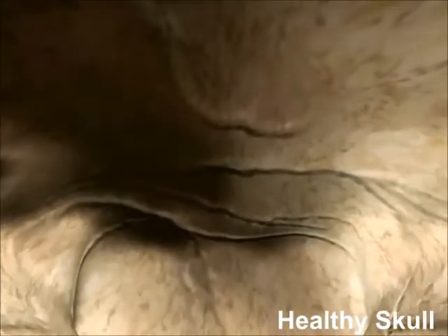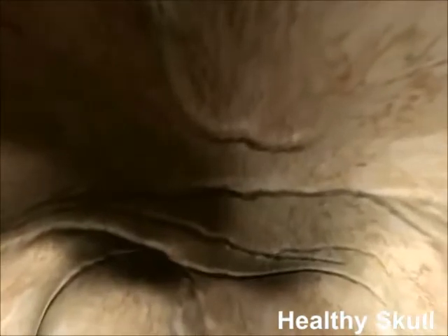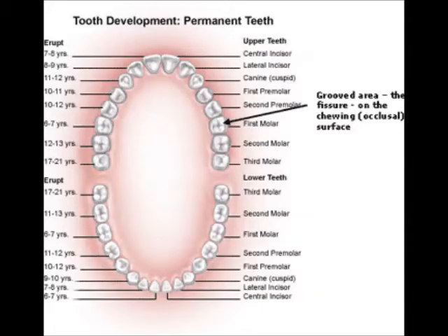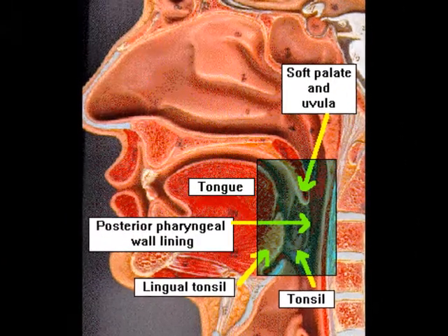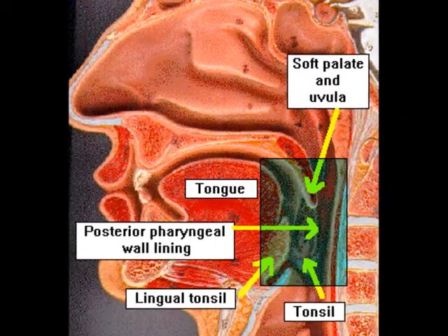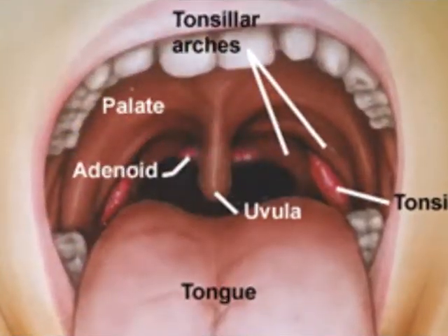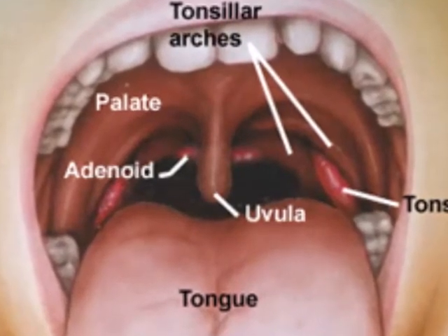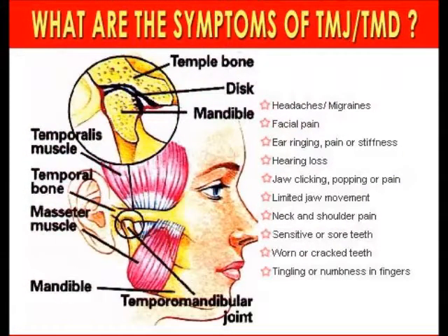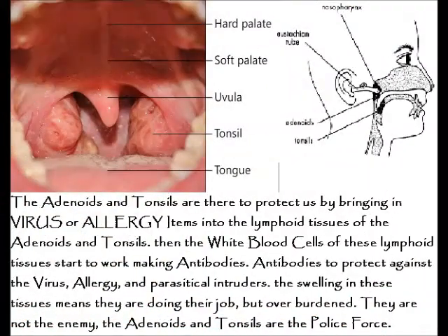As we start to masticate the foods, saliva and enzymes called ptyalin — which are carbohydrate digestive — enter the food. All the little teeth are meant to be a juicer and prepare food for the next step. We have the sublingual glands and the salivary glands, combined along with the adenoids and the tonsils, which help catch viruses and allergies and filter them out. TMJ disturbances are also part of what happens in our natural juicer of the mouth.